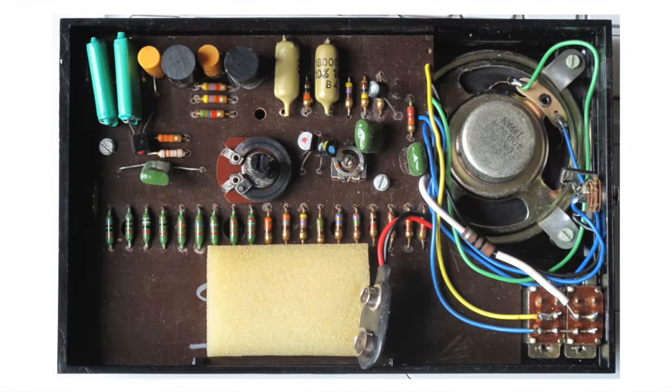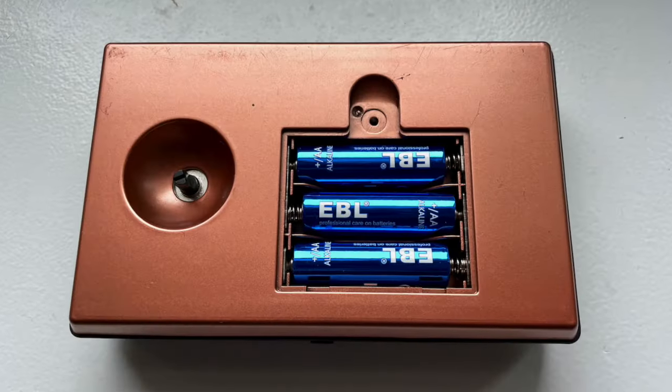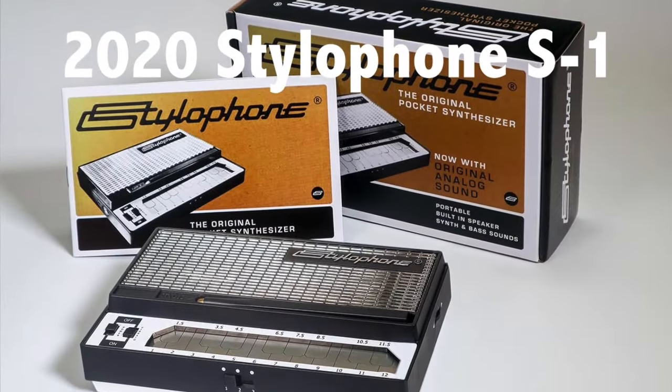This is different from the original stylophone. The original ran on a nine-volt battery and was completely analog. This one runs on three double-A's and has a digital sound circuit. This is the stylophone they made from 2007 all the way through 2020, and then in 2020 they redid it again using an all-analog circuit. So even though these look pretty much identical, they're actually completely different inside.